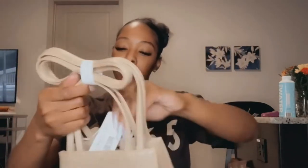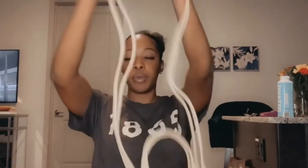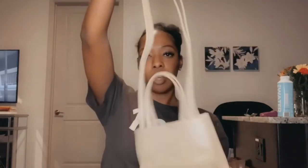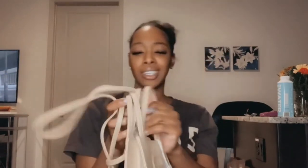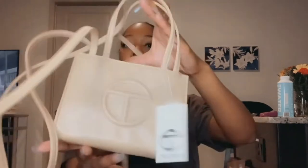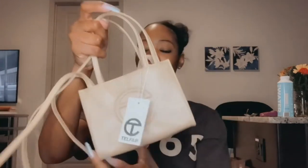It has the short straps and the long straps. You can wear it two different ways. I forgot I got a tan cream bag — it's cream. The quality is great. Like I said, this is not my first one, this is my third. And I love the first two; I had to just keep going.